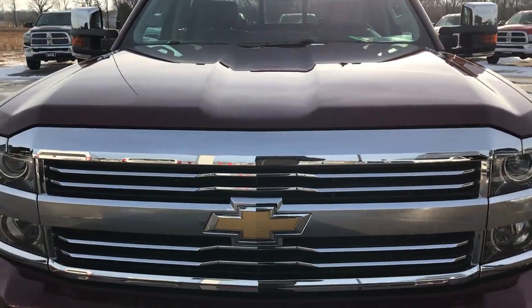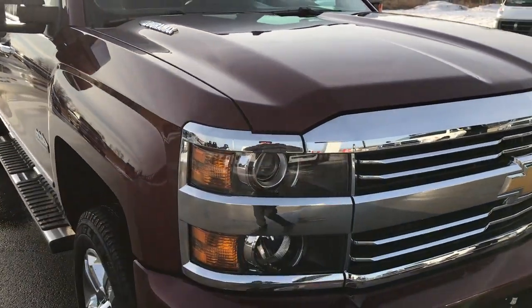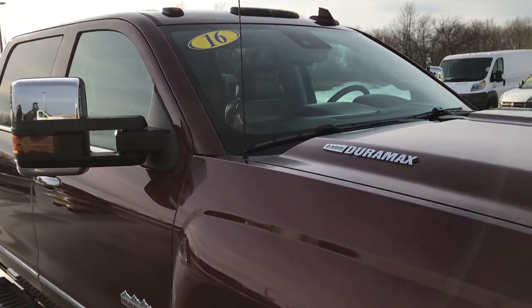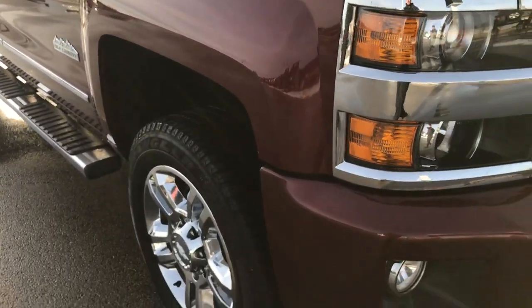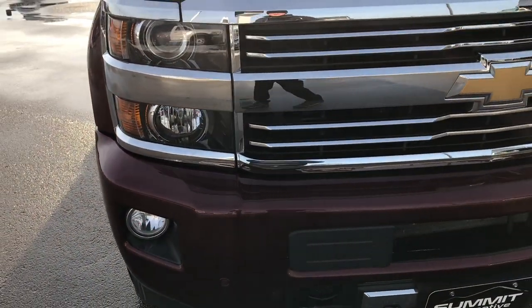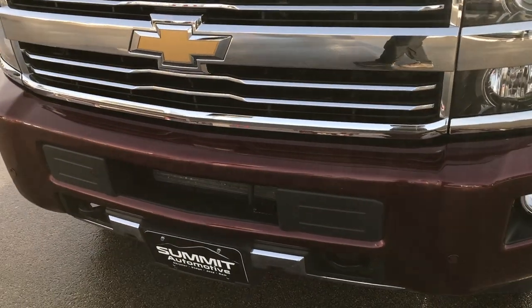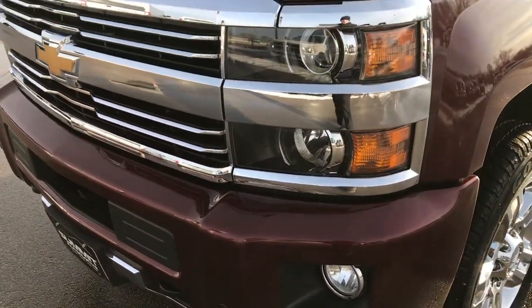Today we're checking out this super clean 2016 Chevy Silverado 2500 crew cab short box High Country. From this HD video you'll be able to tell that this truck is extremely clean inside and out.